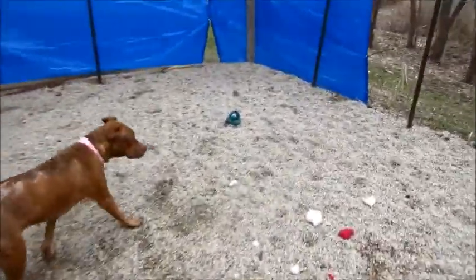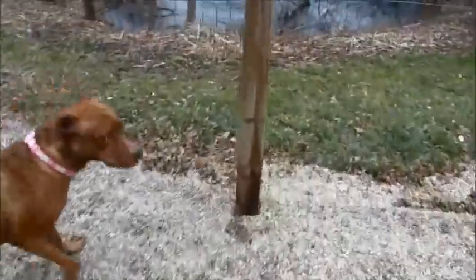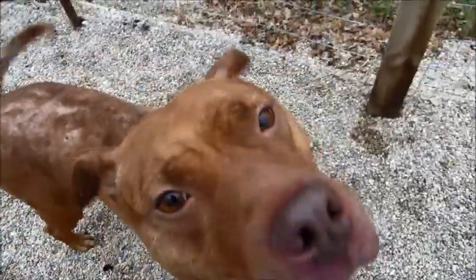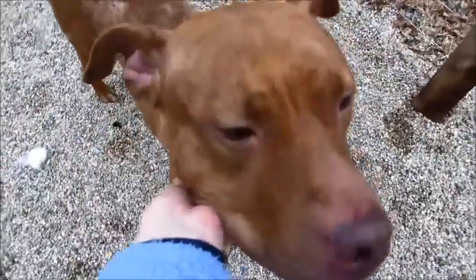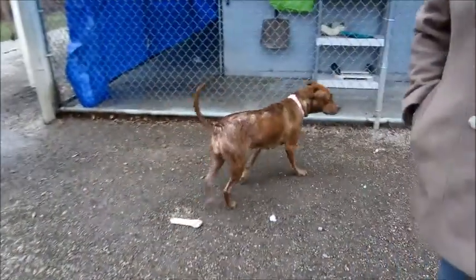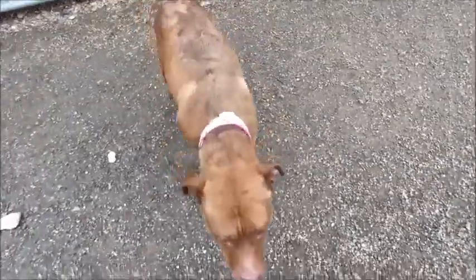I'm sure her hair will be growing in soon. We'll have to put a little coat on you, pretty girl! Aww! Little Katie — look at that face! She's a 14-month-old American Staffordshire Terrier mix, and she weighs in at 56 pounds. So she's full grown — that's as big as she'll get.